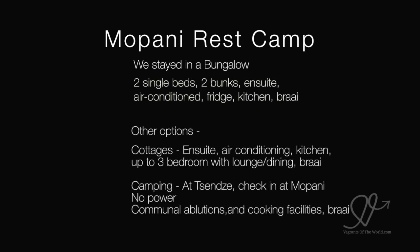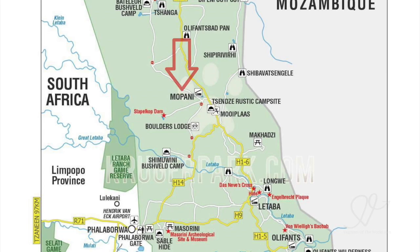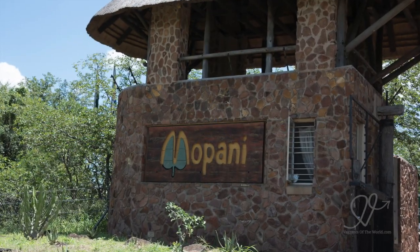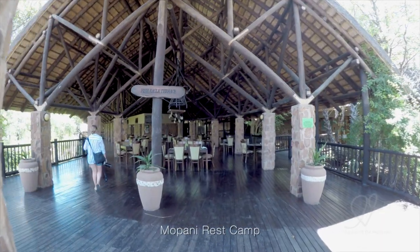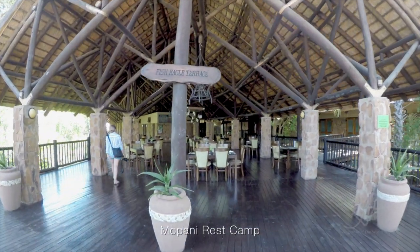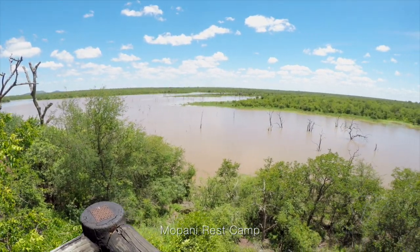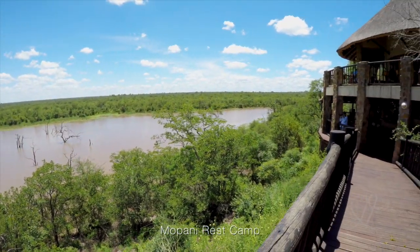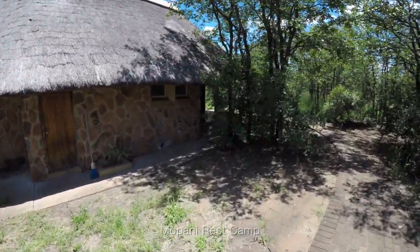We opted for the bungalow and had two single beds, two bunks, ensuite, air conditioning, fridge, kitchen and braai. The cottages have ensuite, air conditioning, kitchen and up to 3 bedrooms with a lounge, dining and braai. For camping at Zenzi, you check in at Mapani as there's no reception or other facilities at the campsite. Also be aware there's no power — communal ablutions and cooking facilities are very basic.